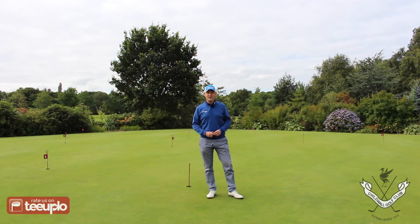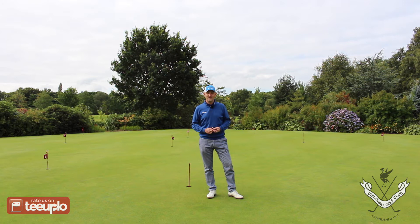Good morning, welcome back to T Upload TV. This week we're in Merseyside at Childwall Golf Club. It's a fairly fresh morning, September the 9th — not quite the temperature you'd expect for this time of year, but the sky seems to be brightening up and we're looking forward to seeing what this Parkland Golf Club has to offer.